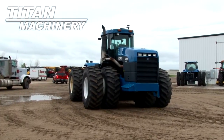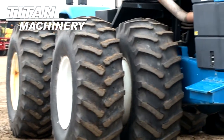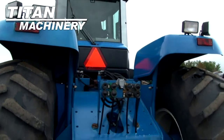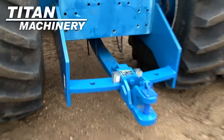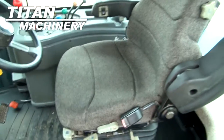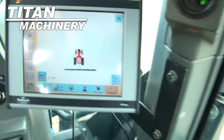Available now at Titan Machinery of Moorhead, we have a 1995 New Holland 9680 four-wheel drive tractor with 5,753 hours. Front and rear tires on this unit are dual 24.5-32s. It has four rear remotes. It is equipped with full auto steer.